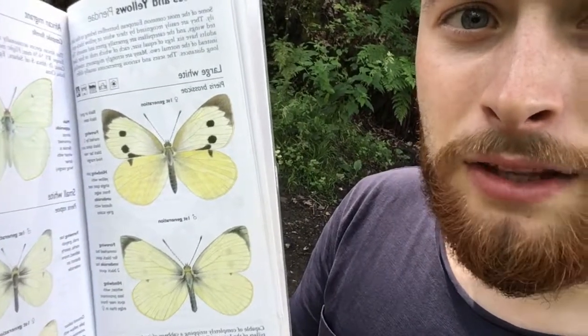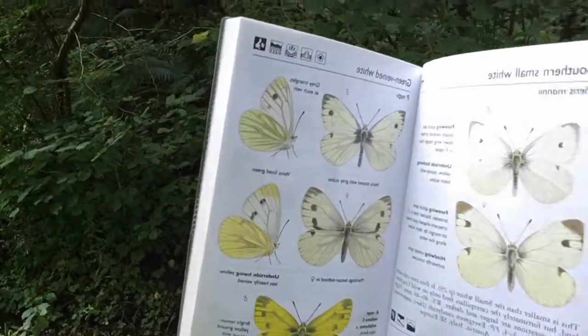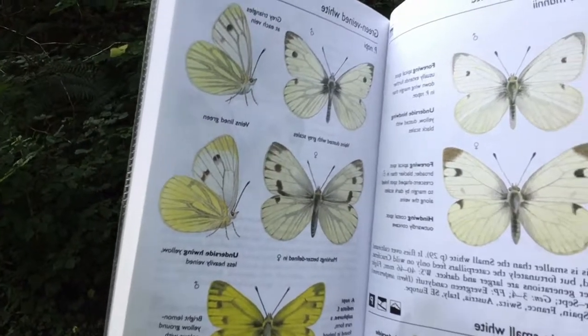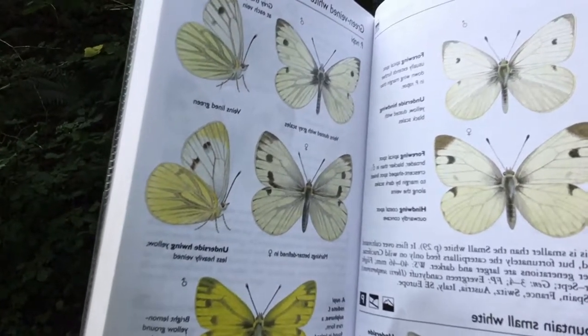Now I've checked the book again and actually it could be something else entirely — it could be something called a green-veined white. That middle picture on the right-hand side looks very similar to what I saw. It can be difficult sometimes. I can do the peacock, the painted lady, the red admiral, but white butterflies are something you've really got to practice. The guides on the app are quite useful, especially if they're sitting still. It's really fun actually — I really enjoyed doing it.